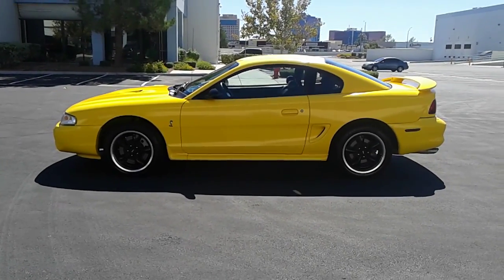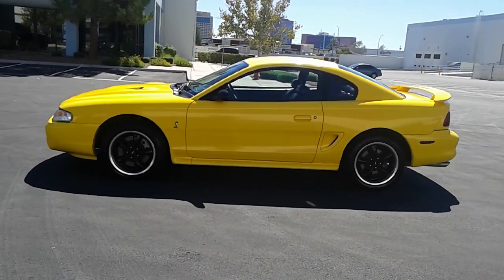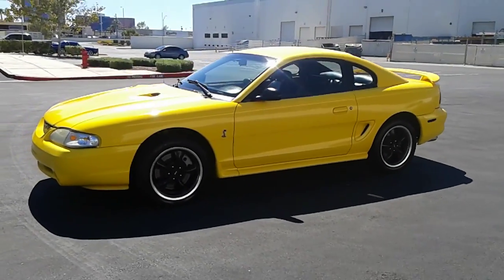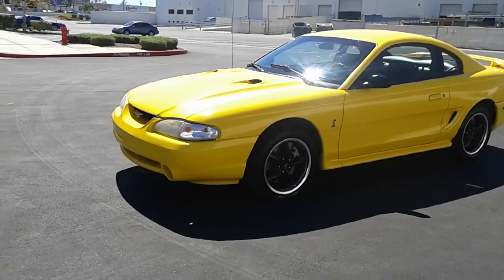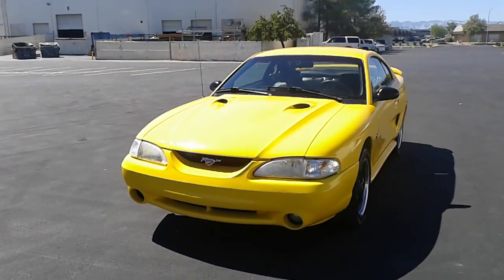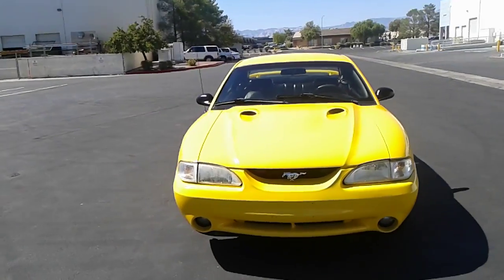Hi, everybody. I want to say thank you for looking at my listing, and more importantly, thank you for taking a few minutes to take a nice comprehensive view of this absolutely gorgeous Corvette yellow Mustang Cobra.